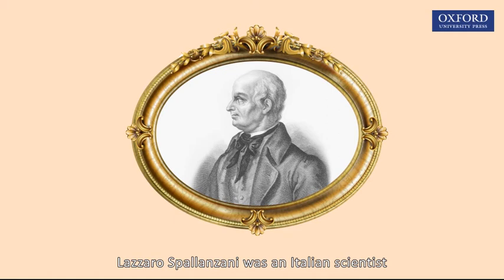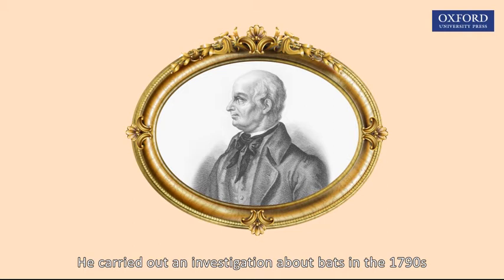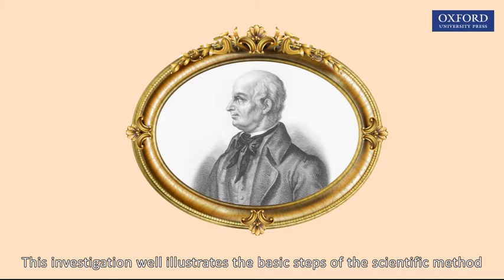Lazzaro Spallanzani was an Italian scientist who carried out an investigation about bats in the 1790s. This investigation well illustrates the basic steps of the scientific method. Let's see how the investigation was done.